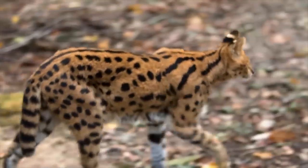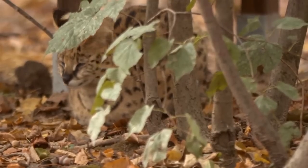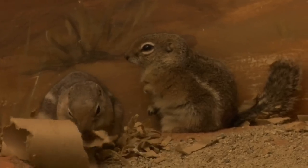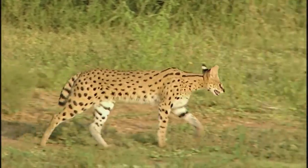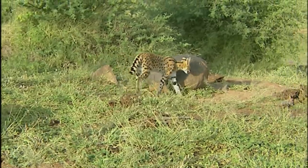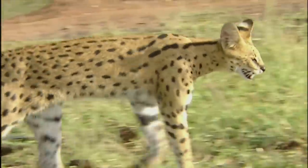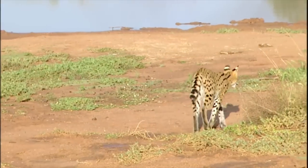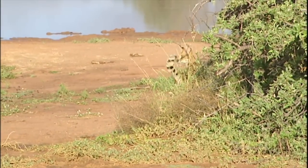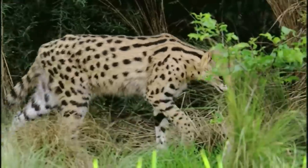The serval has a diverse diet that primarily consists of small to medium-sized prey. Its preferred prey includes rodents like mice, rats, and voles. Additionally, it targets birds such as guinea fowls and small ground-dwelling birds. The serval's hunting repertoire also extends to amphibians, reptiles, and insects when opportunities arise, adapting its hunting strategies to suit different environments and available prey.